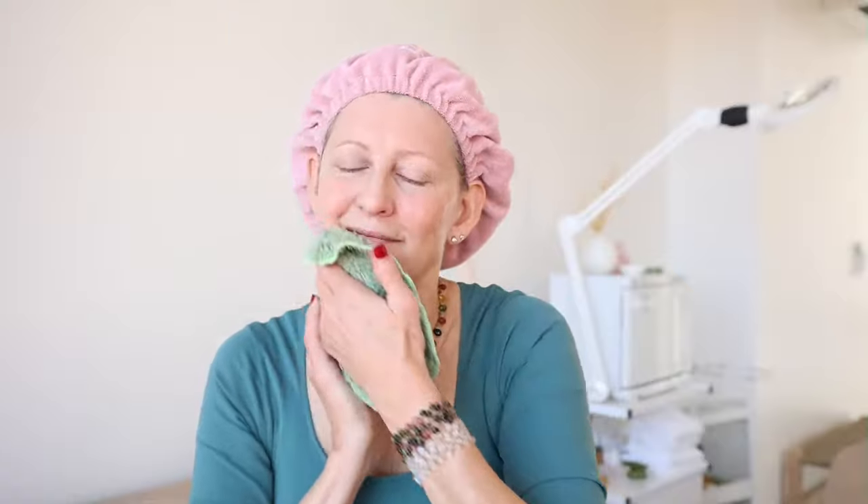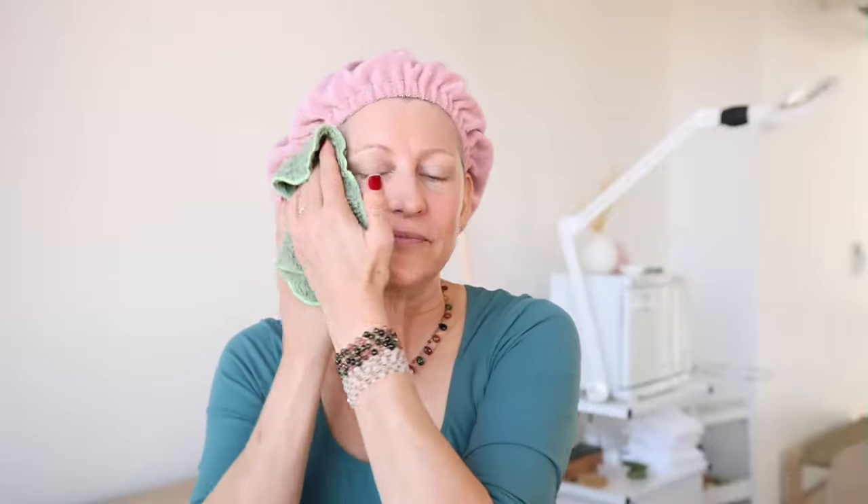I'm going to grab a Lushcloth to remove the cleanser. Okay, it feels nice and clean — all the cleanser is off, not slippery or foamy. My skin does feel active though. I've had a little glycolic acid on it and it's a little tingly. That was probably because I put three pumps; I should have just done one. If you're doing this for the first time, just do one pump.